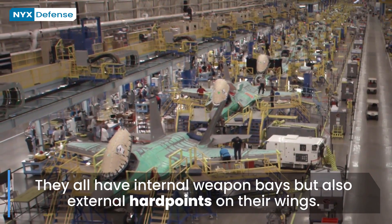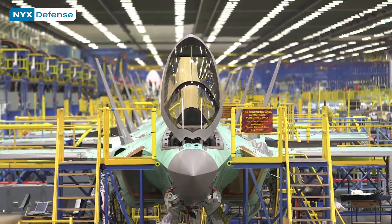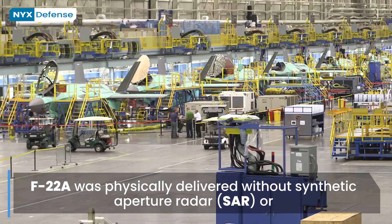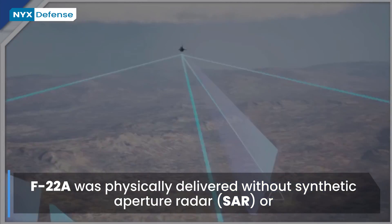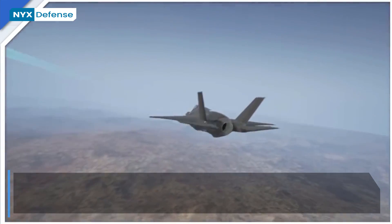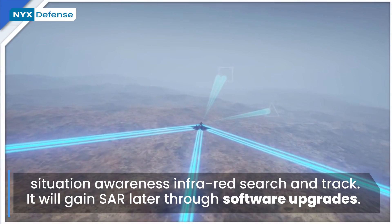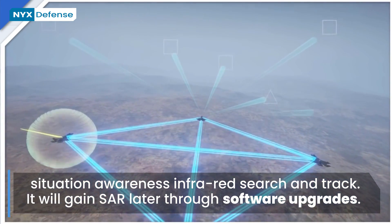All revealed fifth-generation fighters use commercial off-the-shelf main processors to directly control all sensors and form a consolidated view of the battlespace with both onboard and network sensors. Previous-generation jet fighters used federated systems where each sensor or pod would present its own readings for the pilot to combine mentally. The F-22A was delivered without synthetic aperture radar or situational awareness infrared search and track, and will gain SAR later through software upgrades. However, any flaw in these huge software systems can knock out supposedly unrelated aircraft systems.